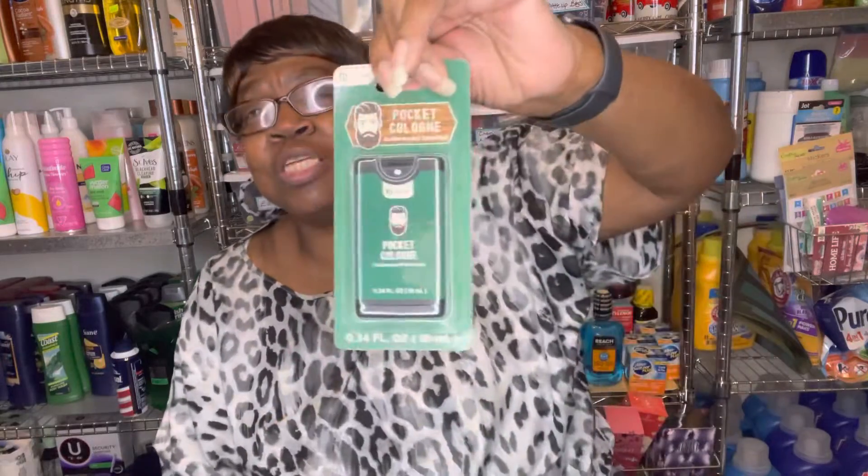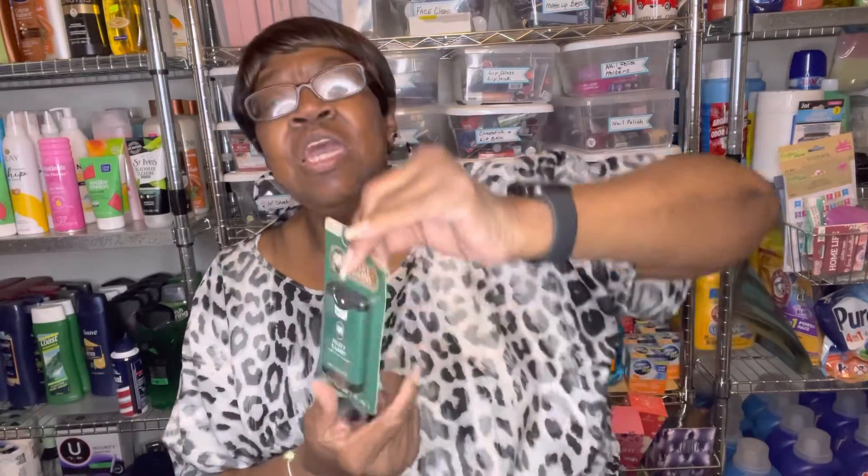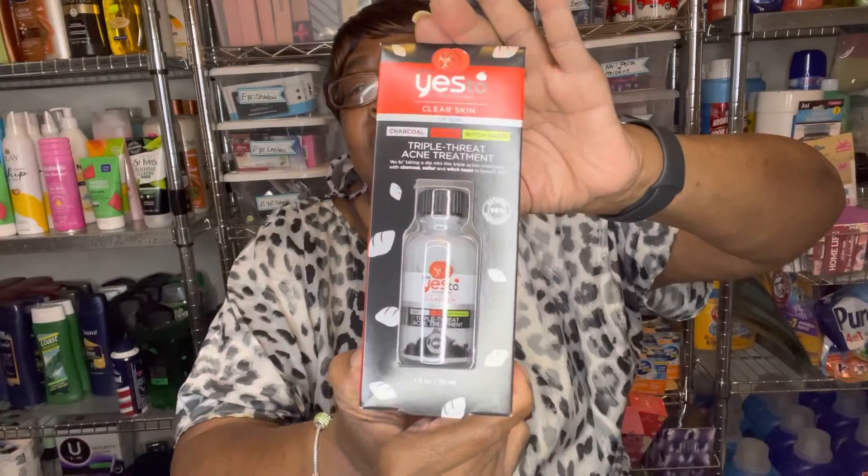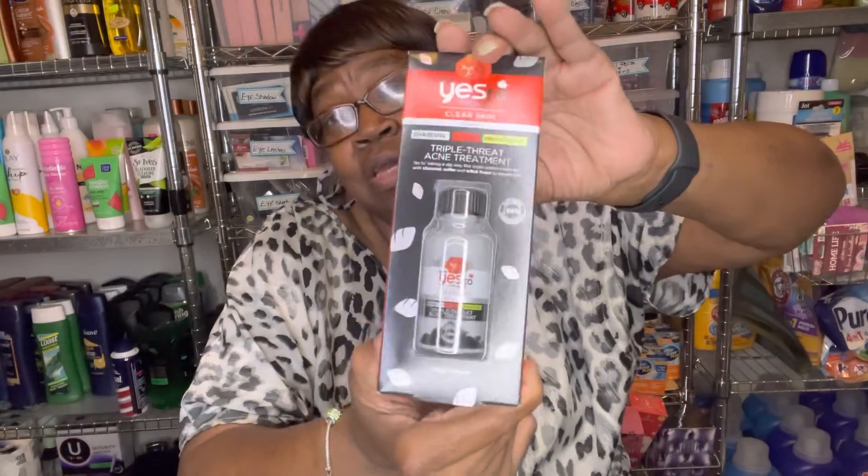This was new — it's a pocket cologne, cedarwood scented. I'm not sure what it smells like; it's by Be Pure. They also had new Yes to Tomatoes Clear Skin for acne — it's a triple threat acne treatment with charcoal, sulfur, and witch hazel. So if you have acne problems, I guess this would be good to use. I grabbed that.